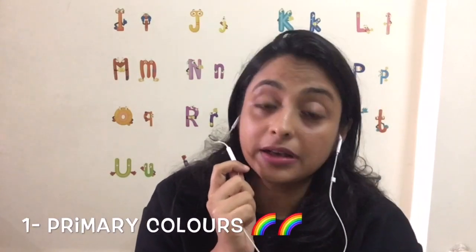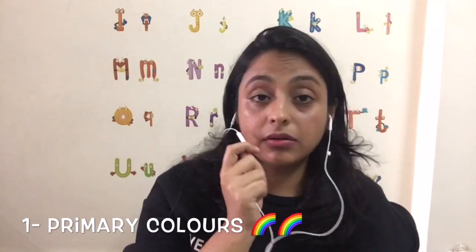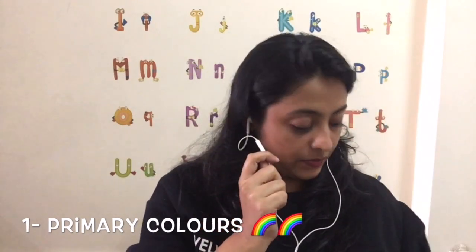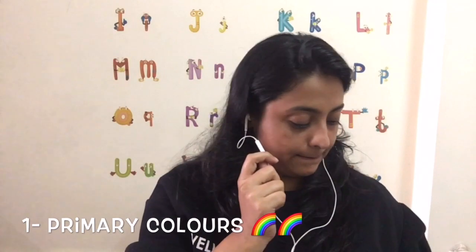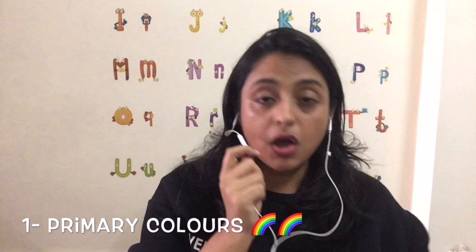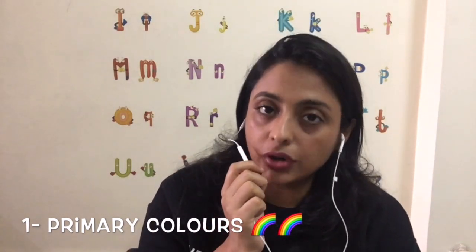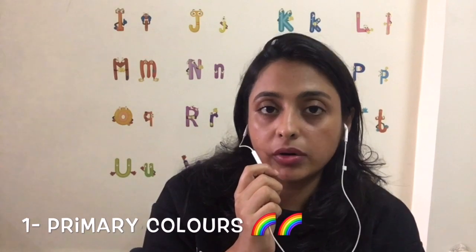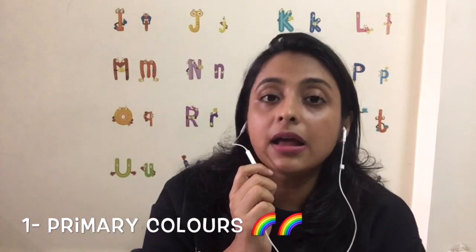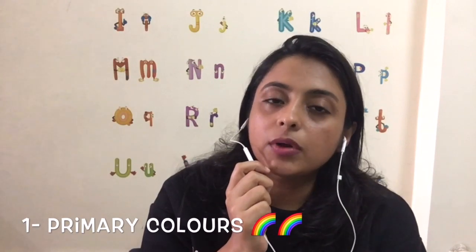The first way is the primary color concept. Primary colors are red, green, blue, and yellow. These are the four primary colors you should introduce to your toddler first, rather than jumping to the complex categories. It will be easier for a toddler to understand the color concept starting with these basics.